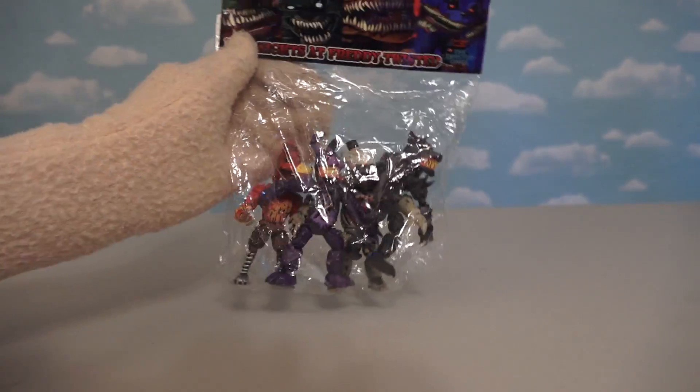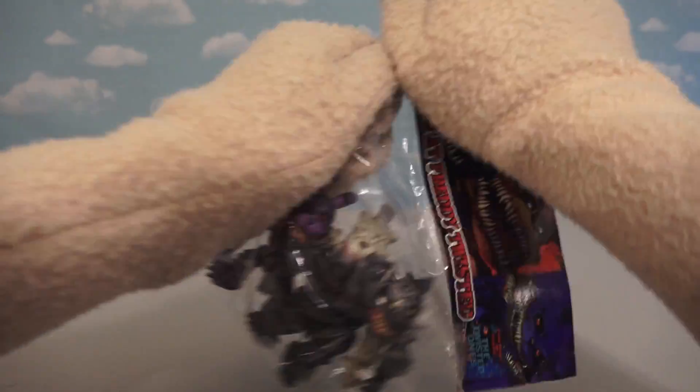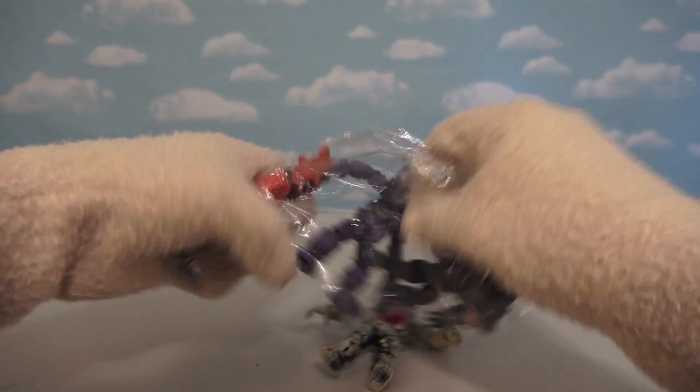Just check it out! They have four packs of figures which contains Five Nights at Freddy's figures in their Twisted Ones form! Oh man, we've got them, and they're super rare, but we're gonna reveal them here today!